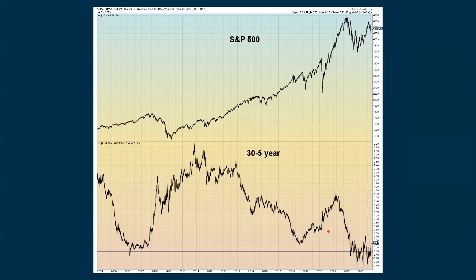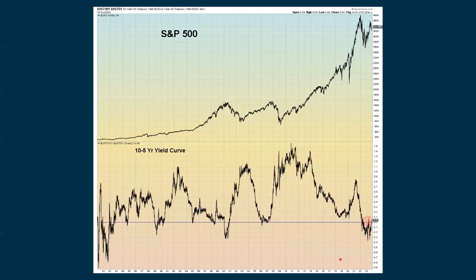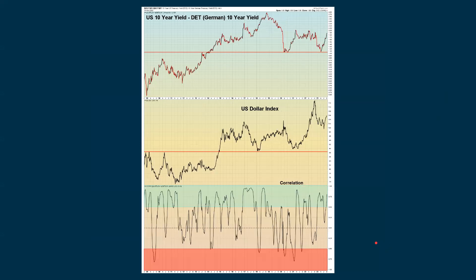When we look at the 30-to-5-year yield curve, we're still positive there. The 10-to-5-year is also positive. Looking at the 10-year yield in the U.S. minus the German 10-year yield, that's still going up. The dollar has been going up, and the correlation is still relatively strong between the two.